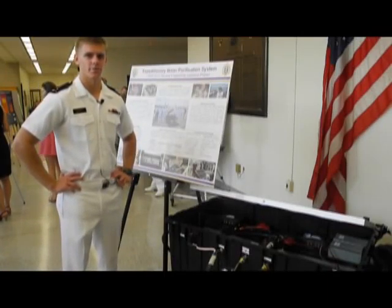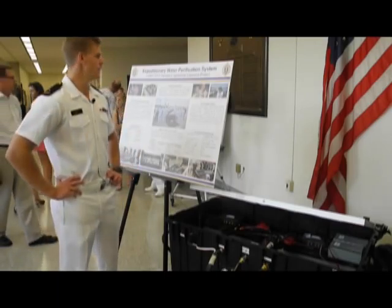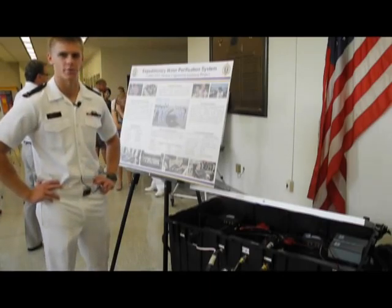Hi, I'm a midshipman first class from the United States Naval Academy. My hometown is Coronado, California, and what you see in front of you is the expeditionary water purification system that my capstone group built.